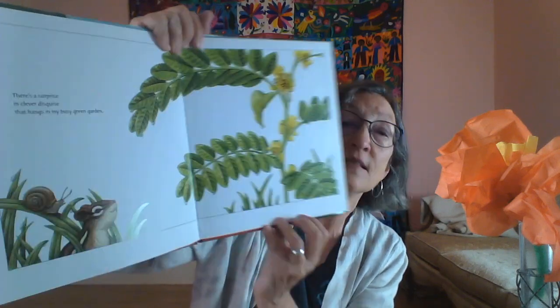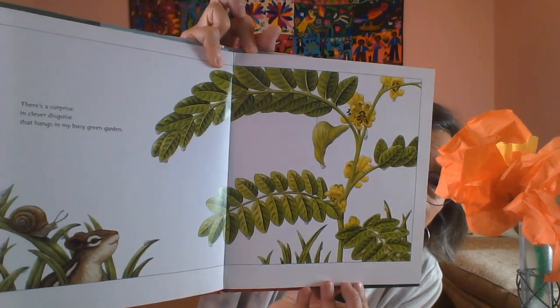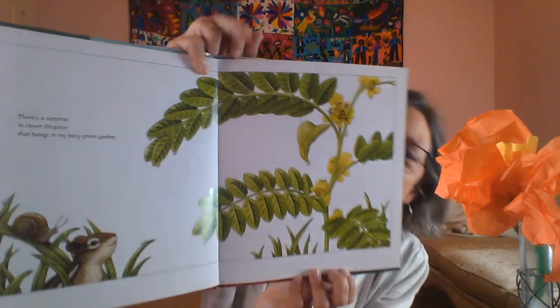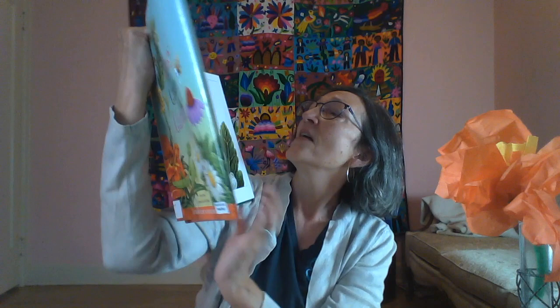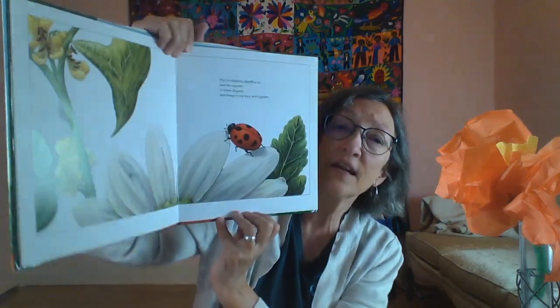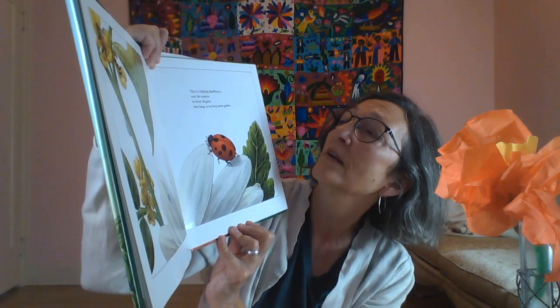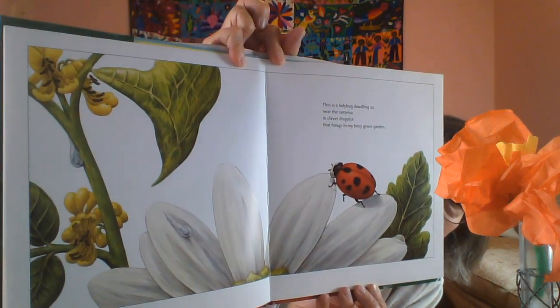There's a surprise in clever disguise that hangs in my busy green garden. This is a ladybug dawdling so near the surprise in clever disguise that hangs in my busy green garden.